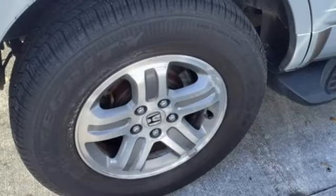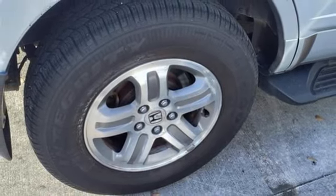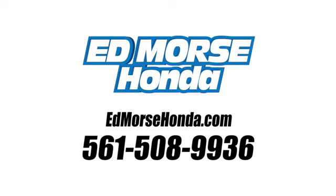Honda has a world-renowned reputation for reliability. You'll never know till you try. Test drive it today. Call us today at 561-508-9936.